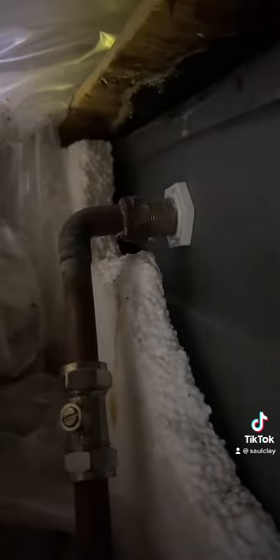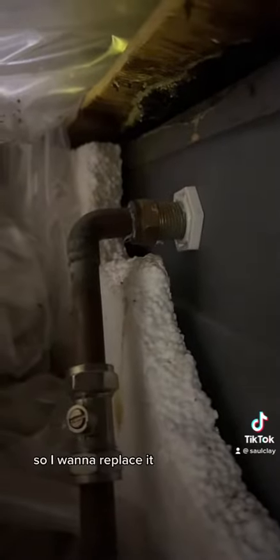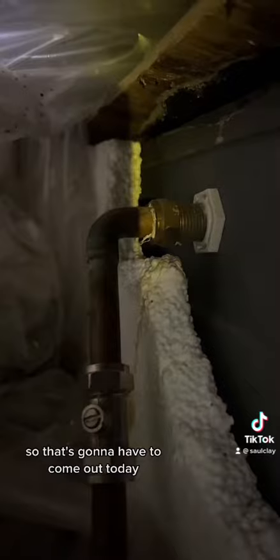We've got the tightest space up here, which is great. But this valve — which you can't quite see — kind of needs replacing. It is kind of working, but I don't trust it, so I want to replace it. That's going to have to come out today.